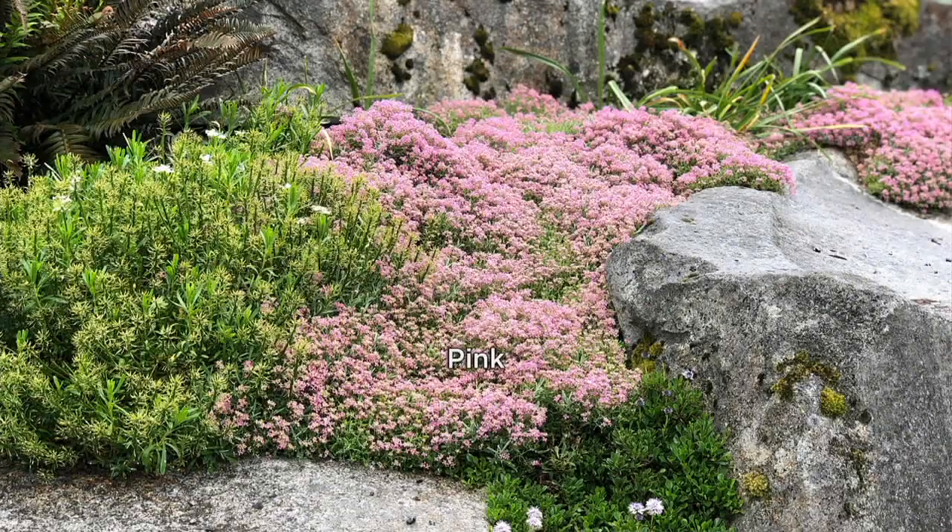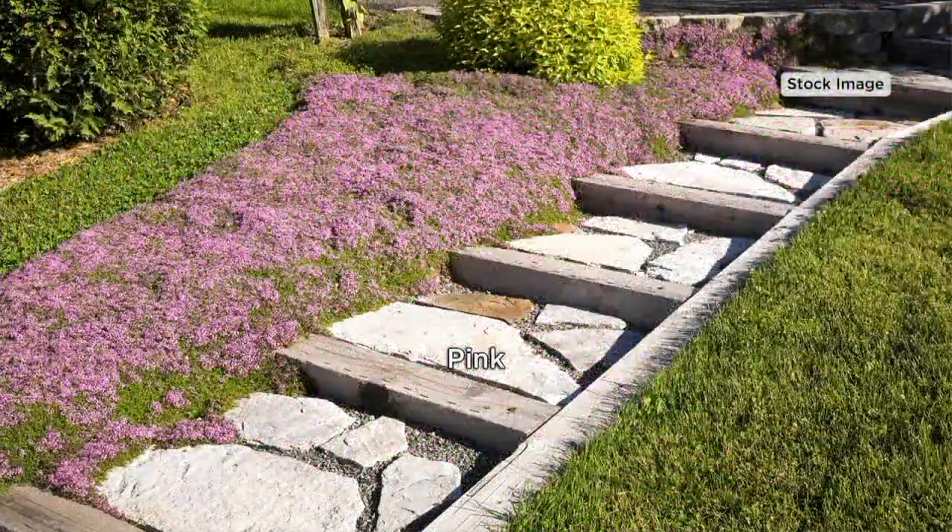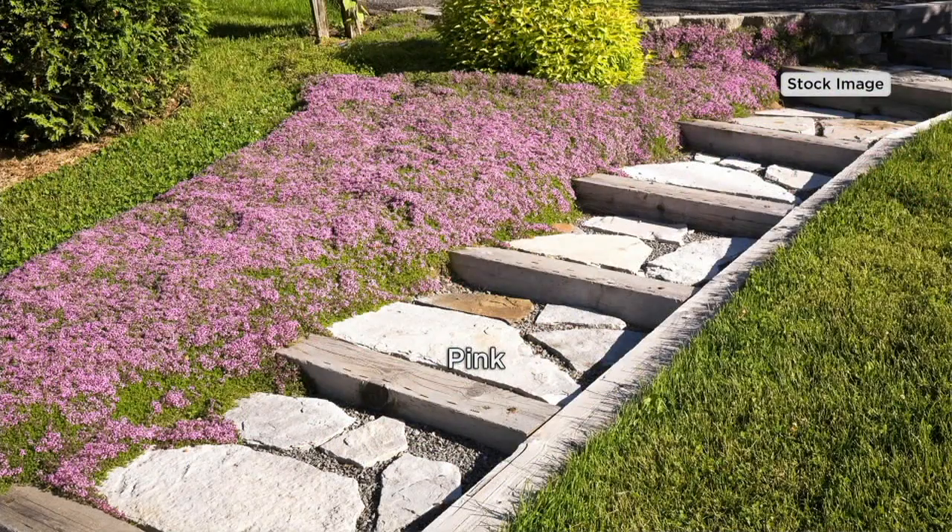We showed you guys this at the beginning of the show — it is the Roberta Six Piece Trample Me Flowering Time Collection. A beautiful ground cover and the only ground cover that can handle foot traffic. That's why they called it the Trample Me.